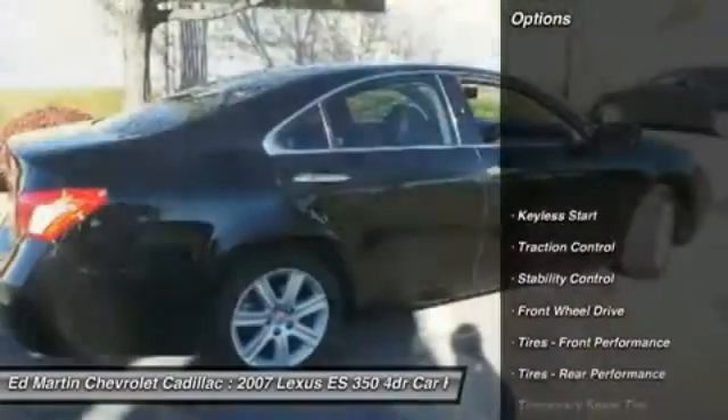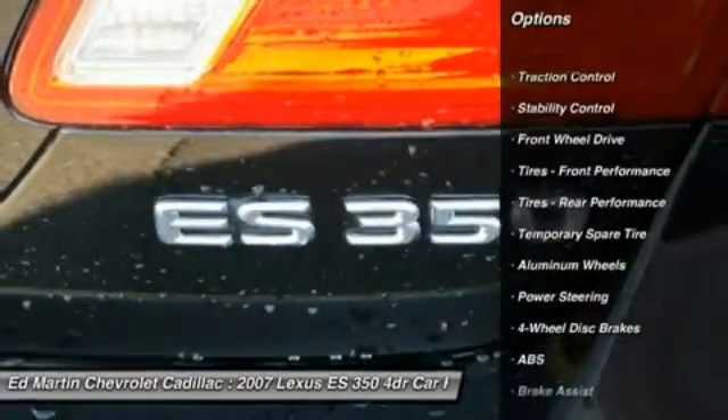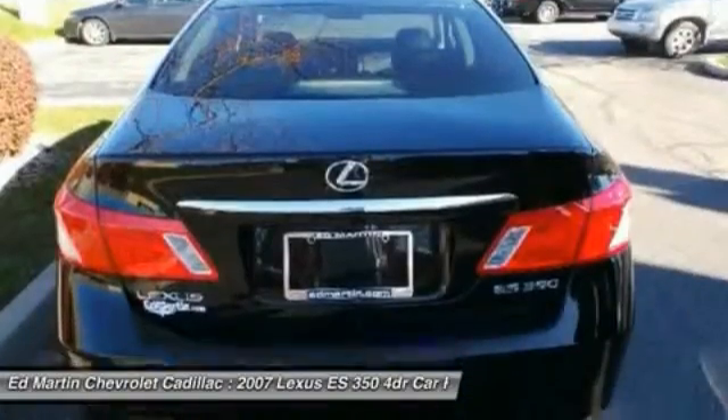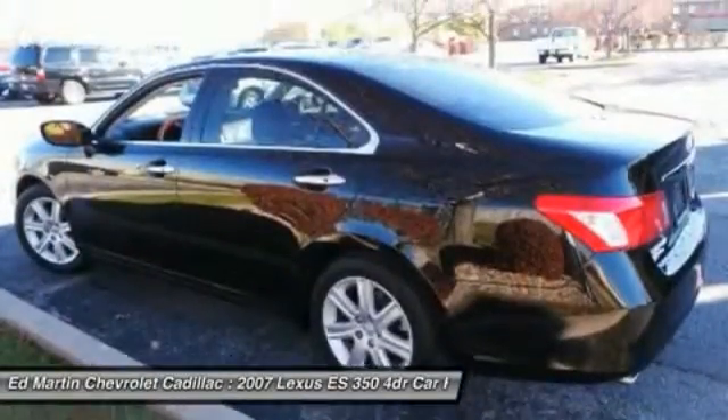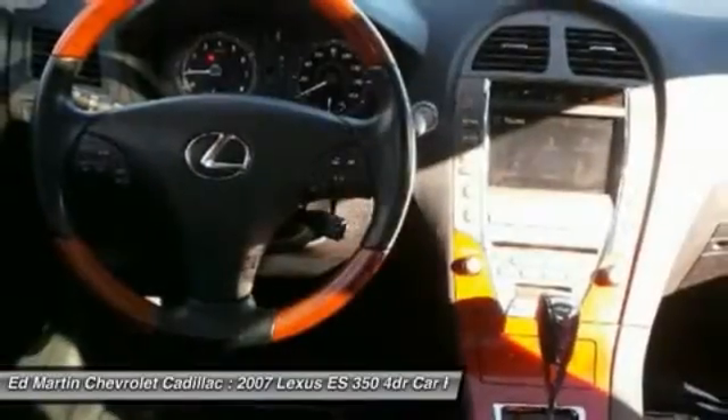Here are some of this vehicle's great options: stability control, power passenger seat, anti-lock braking system, steering wheel audio controls, keyless entry, CD changer, traction control, moonroof, adjustable steering wheel, and power steering.